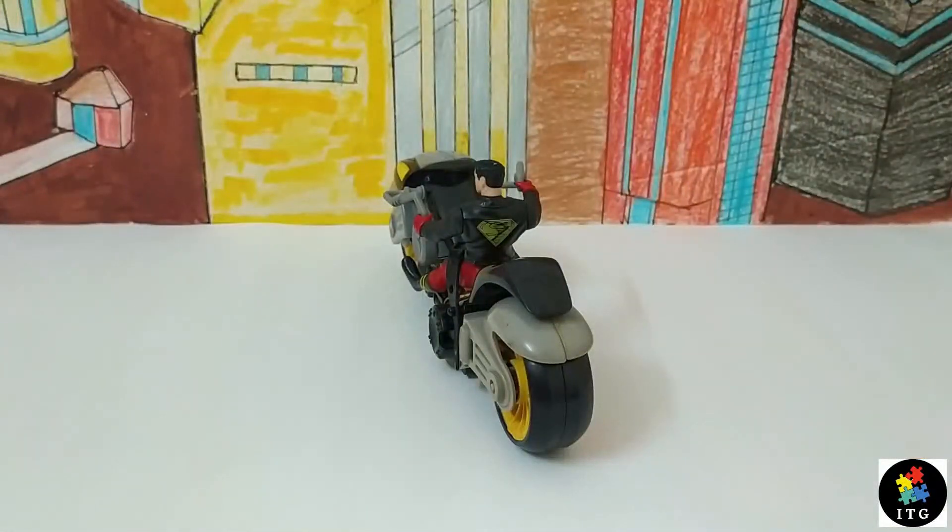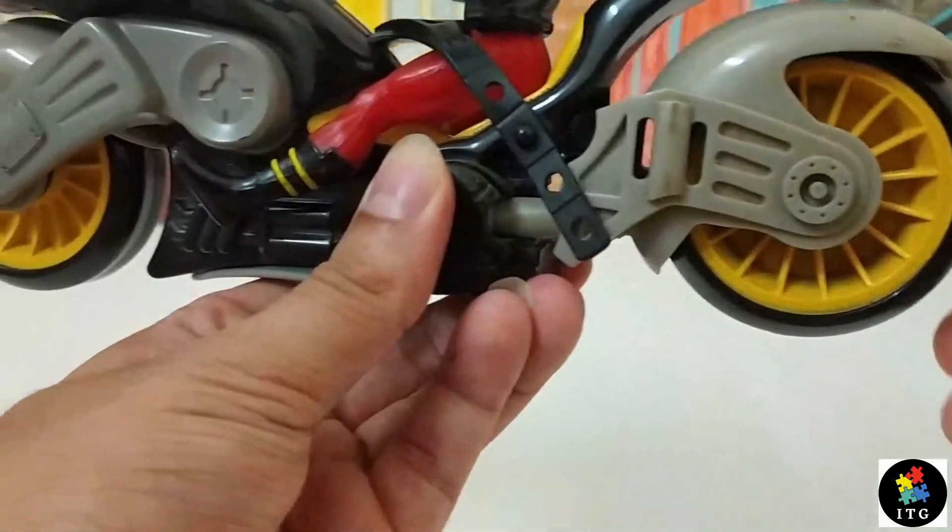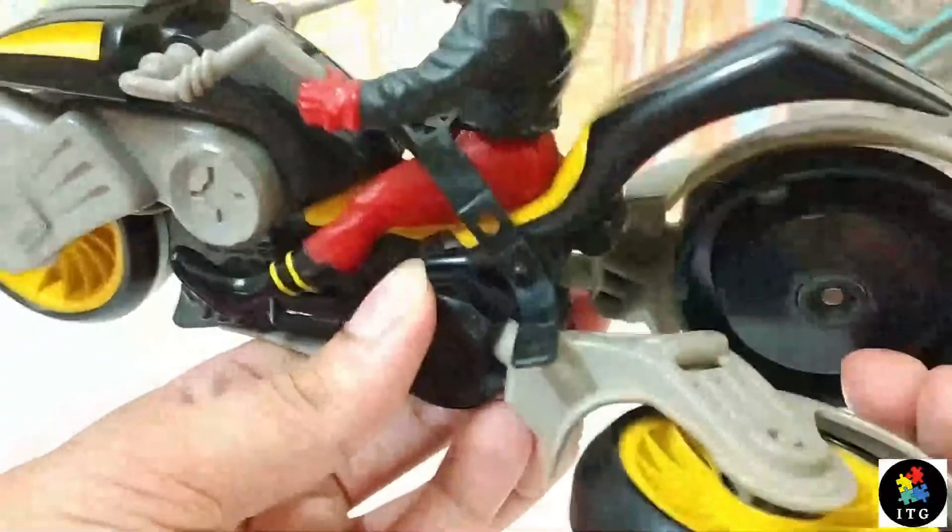One more cool feature is the back wheel. This high-tech motorcycle converts into a Pegasus jumpjet like this.